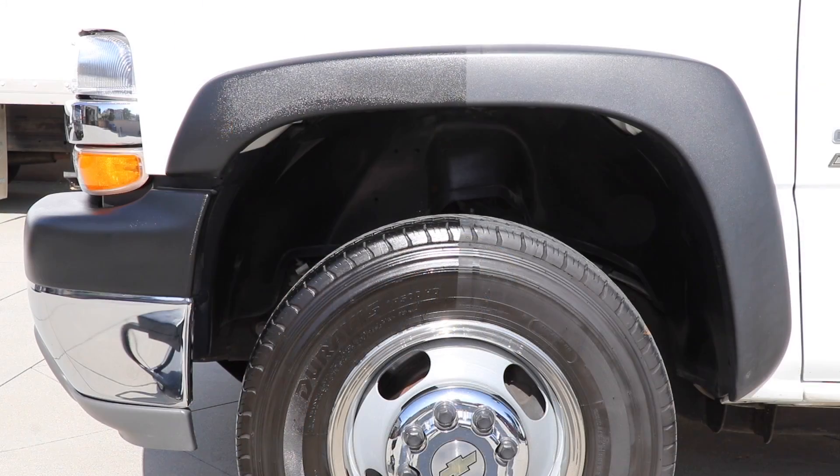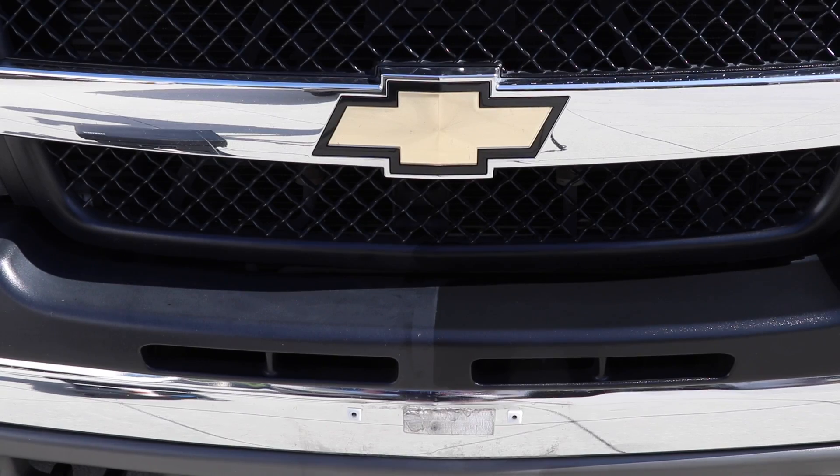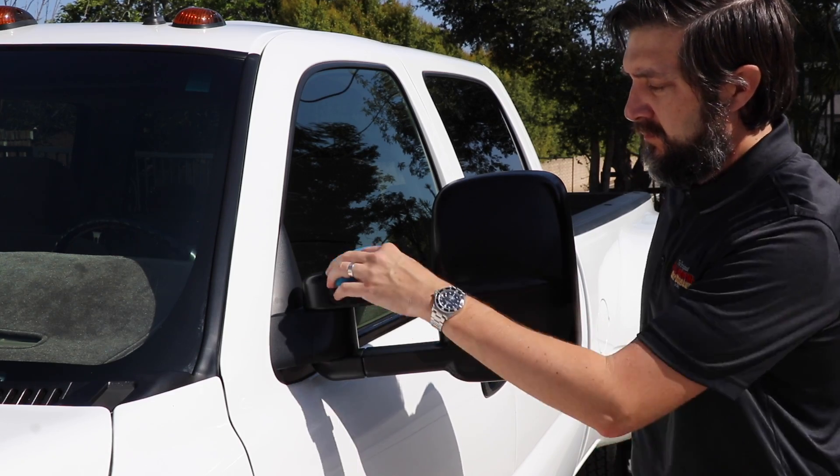It is free from alcohol and petroleum, which can cause cracking. Tire and Trim Dressing provides the equivalent of SPF 40 protection to your trim while giving your vehicle's trim a new car shine.